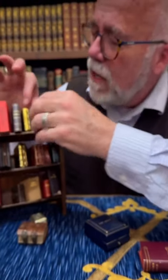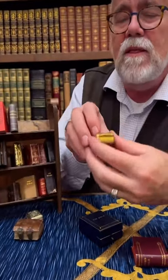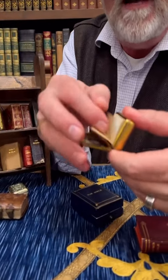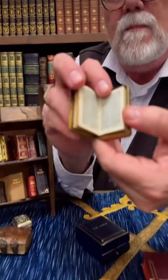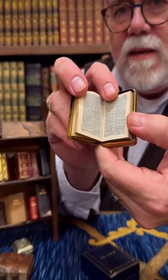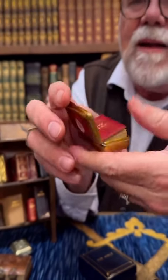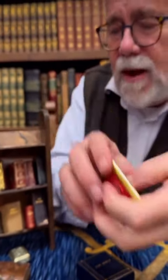But by the end of the 1800s, they had developed the technology to do the entire Bible this size. Look at that. You can't read it without a magnifying glass — they knew that, so they gave you a magnifying glass.